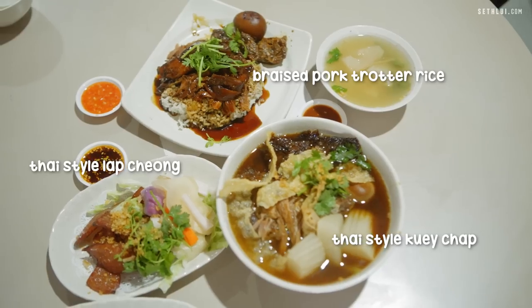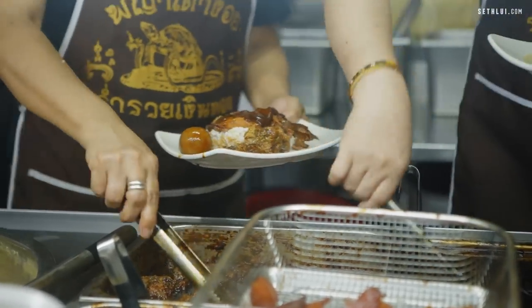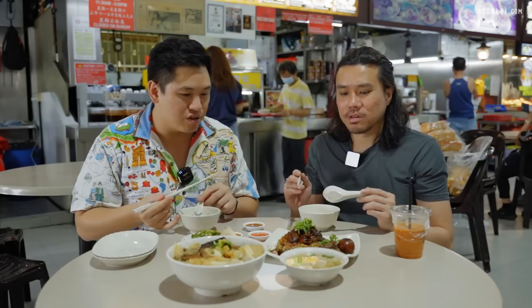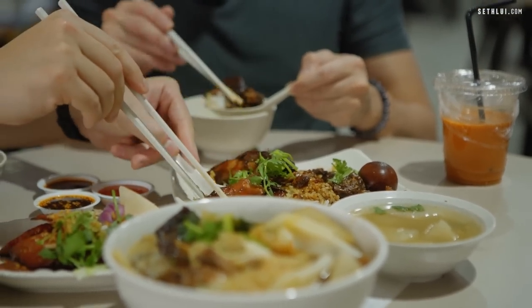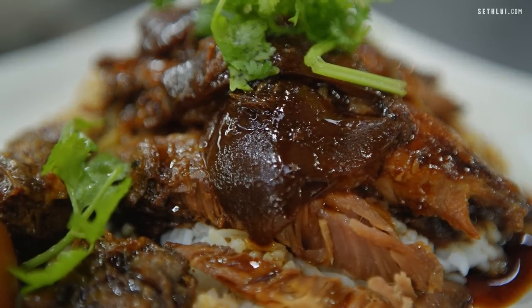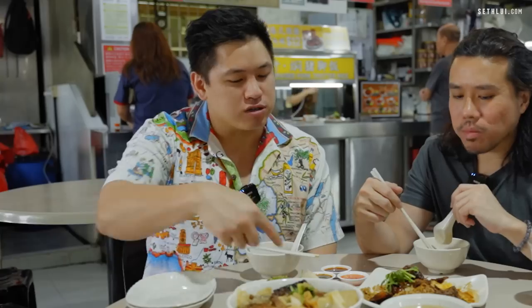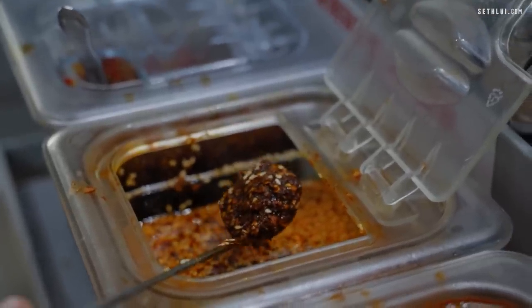If you go to a street stall in Thailand, this is what it looks like. Let's try the rice — great color on the skin, really dark. That's usually a good thing. It's not as salty as it looks, very tender. I'm so dehydrated. This might just be the spiciest thing today.